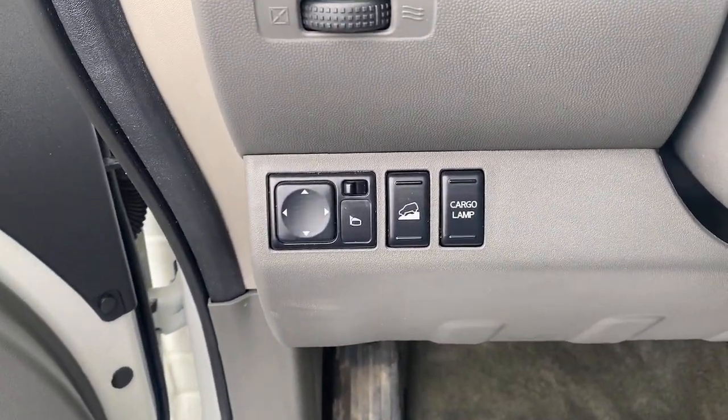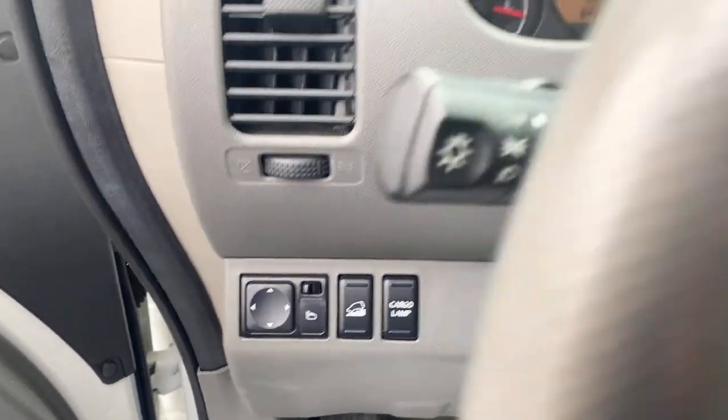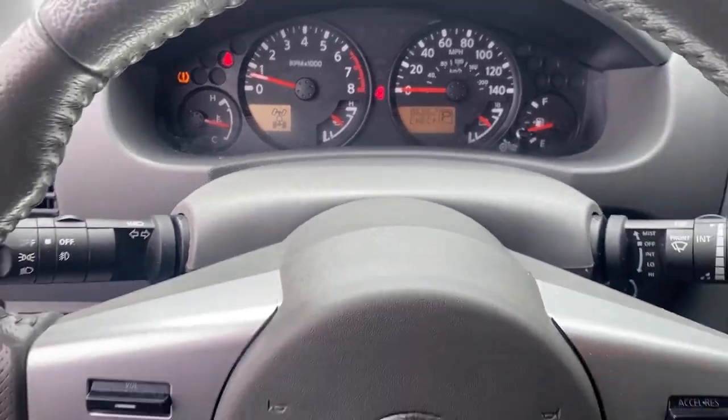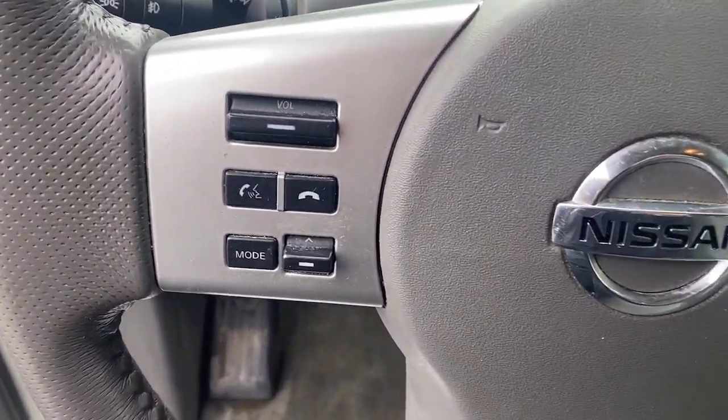Fog lamps, trailer hitch, leather steering wheel, auto dimming rear view mirror, floor mats — add a little creature comfort to your work day when you're at the wheel of this Frontier.